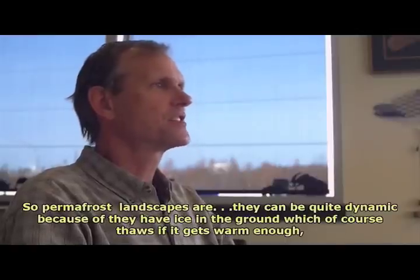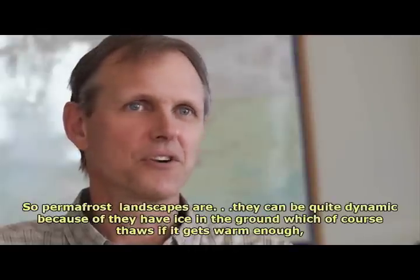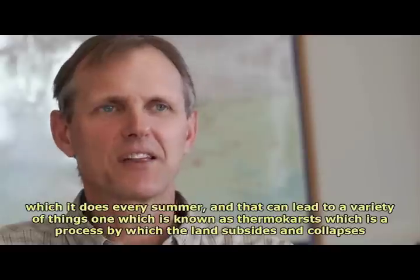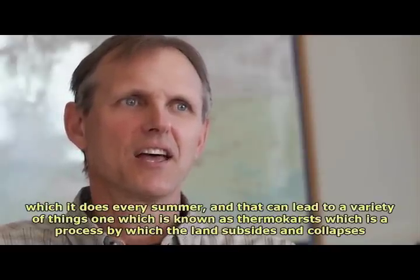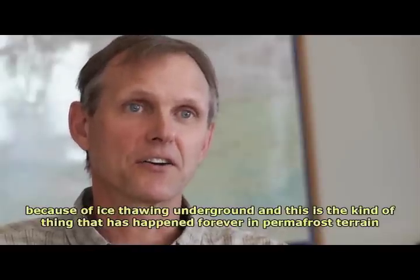Permafrost landscapes can be quite dynamic because they have ice in the ground, which of course thaws if it gets warm enough — which it does every summer — and that can lead to a variety of things, one of which is known as thermokarst: a process by which the land subsides and collapses because of ice thawing underground.